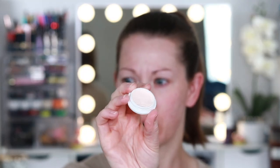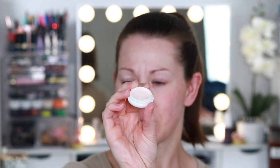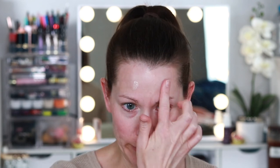First, going in with the Tatcha Silk Canvas. This is a sample size version that was nearly empty, so I took about 10 to 15 little blister pack samples and mushed it all into one sample jar. This is not really a favorite product of mine — while everyone else was losing their minds over it I was trying to understand the hype. I just like trying different things, and sometimes my opinion on products changes over time.